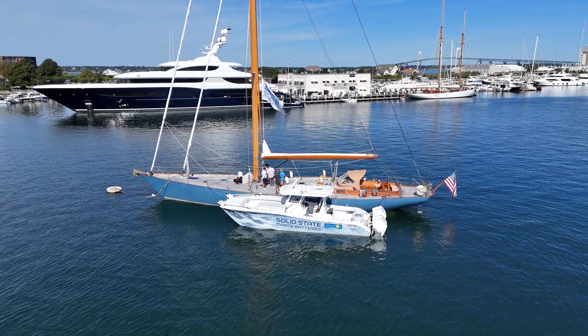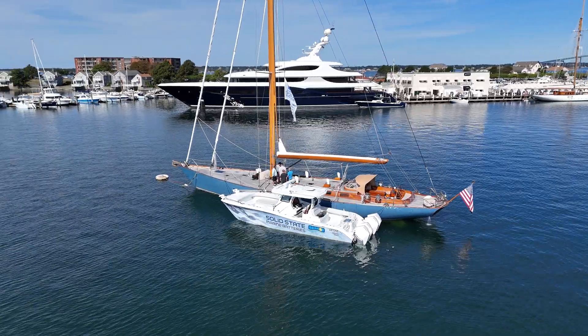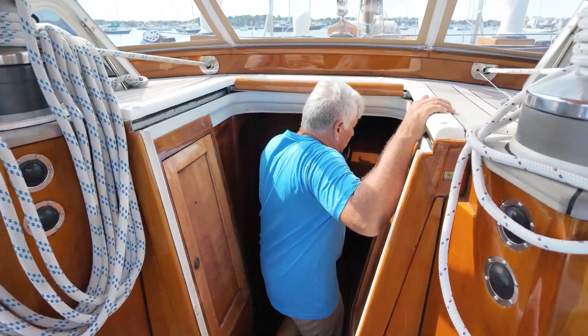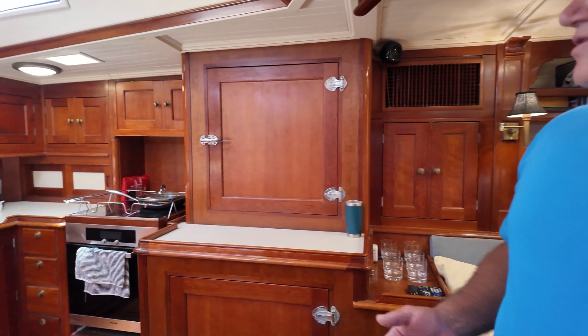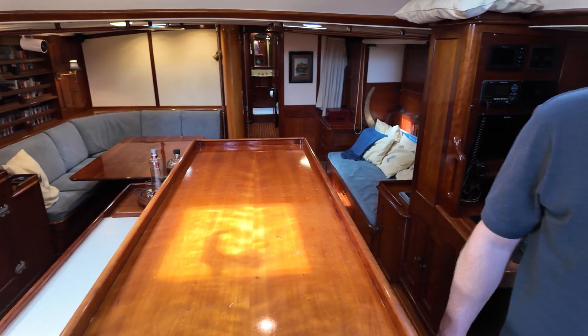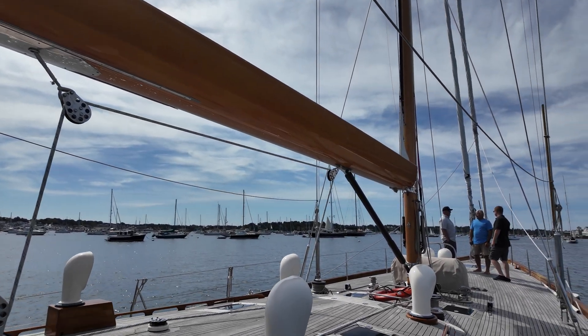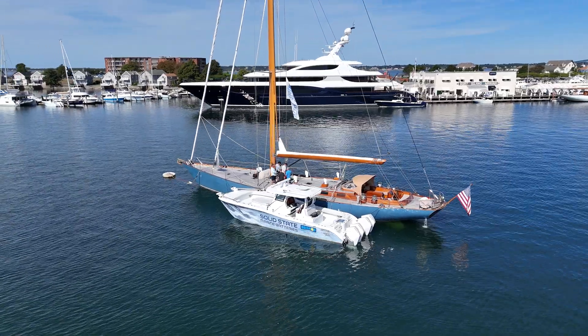Good morning. I'm Tom Califf, CEO and co-founder of Solid State Marine Batteries, coming at you from Newport, Rhode Island with one of our favorite customers, Archie Contreras, aboard sailing vessel Oren. Really excited to have you all here today. We're going to check out a very technical install that Archie and his crew have done aboard this 80-foot Palmer Johnson.